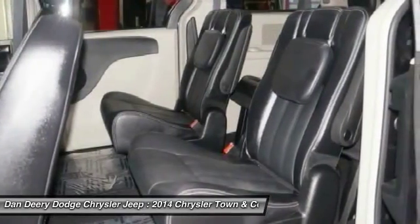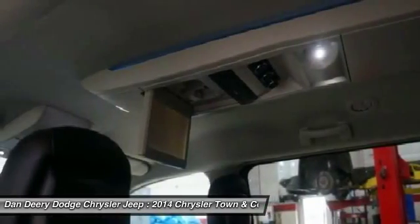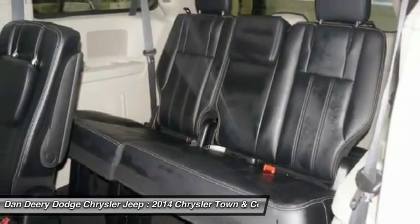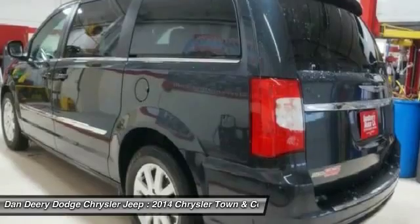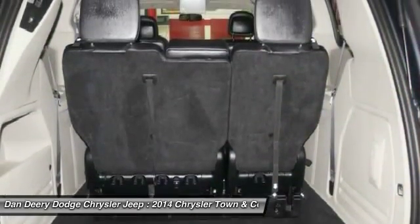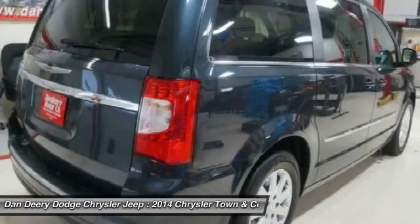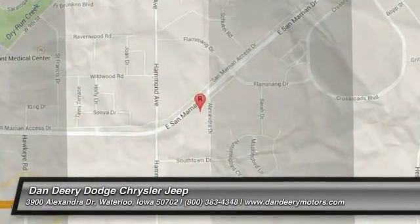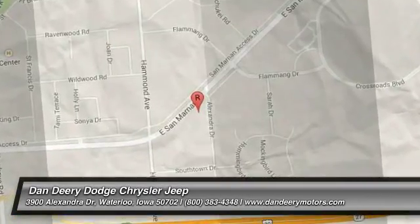Come take a test drive today. The 2014 Chrysler Town & Country.